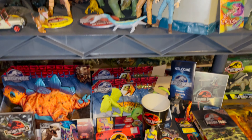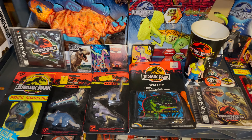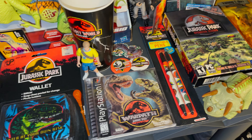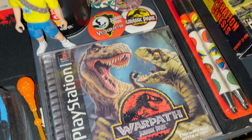Moving down, this shelf has some cool things like these Jurassic Park erasers and a wallet. There's a copy of Warpath Jurassic Park for PlayStation and an Operation Genesis for PC — one of my favorite Jurassic Park games. There are also a few buttons and the Lost World Burger King cup.